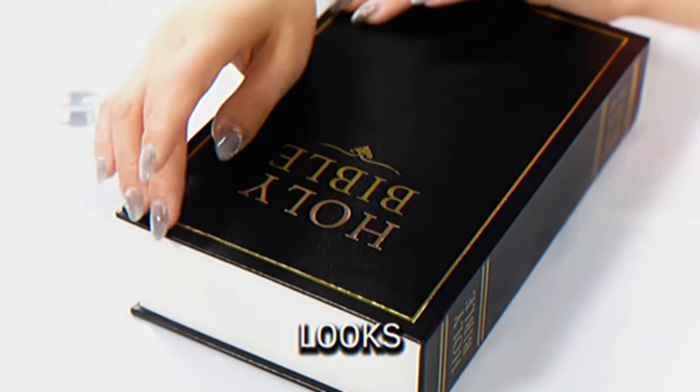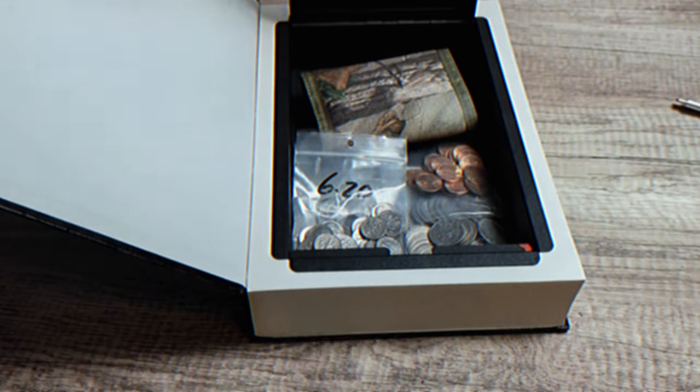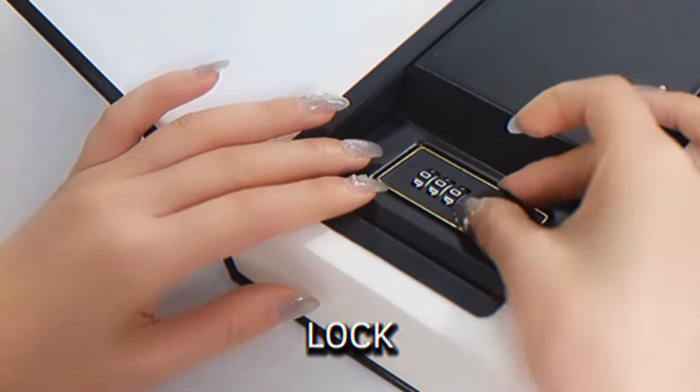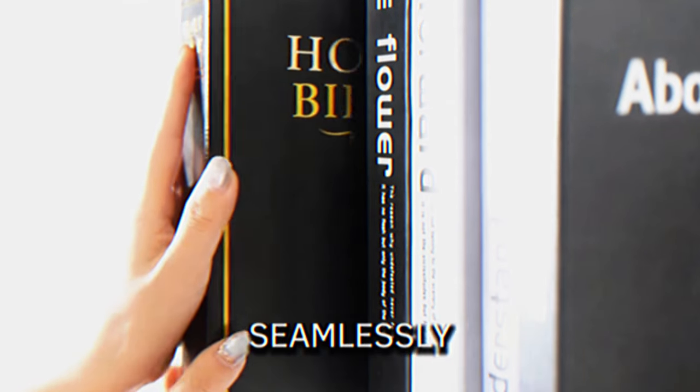Book Safe. This safe looks like a real book but hides a secret compartment inside for valuables. It's perfect for cash, jewelry, cards, or even a small firearm. The combination lock keeps items secure and the realistic book appearance helps it blend in seamlessly on a bookshelf.